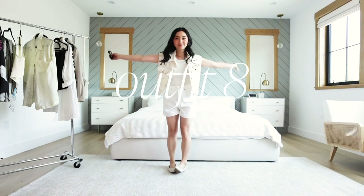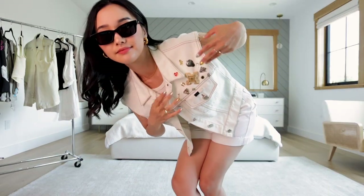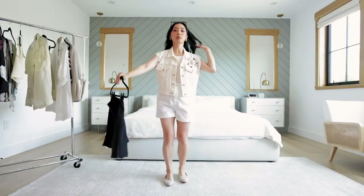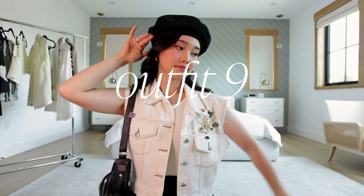I love wearing whites in the summer but this is a bit of an edgier version. I DIY'd this vest and added a bunch of pins that I thrifted and I love the way it came out. It's giving a nod to the 80s rock scene.